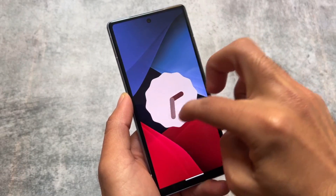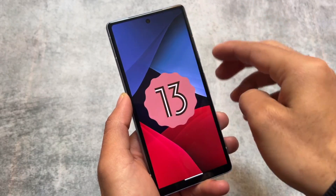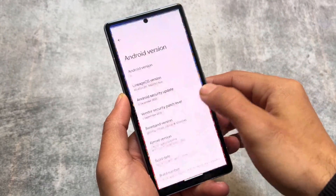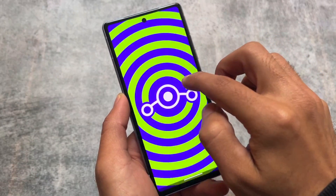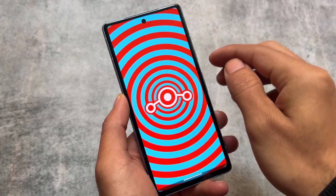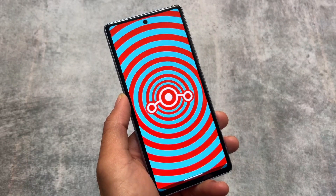It is also updated to the latest security patch, which is December 2023 while making this video. It's not updated to Android 14 yet, and as I always say, this is the most stable custom ROM right now — which means when you do get Android 14, you will get the most stable version of it.